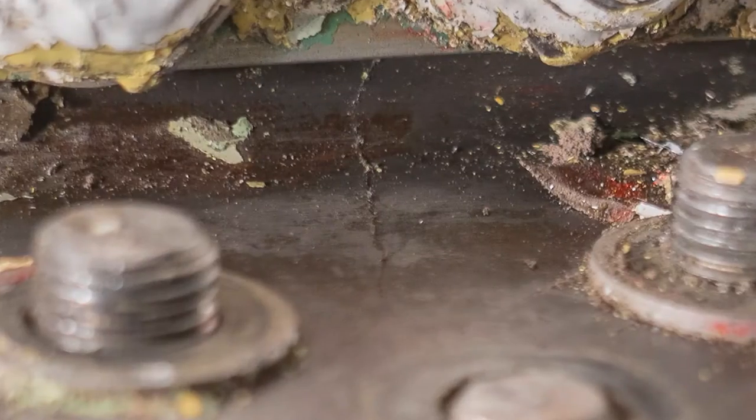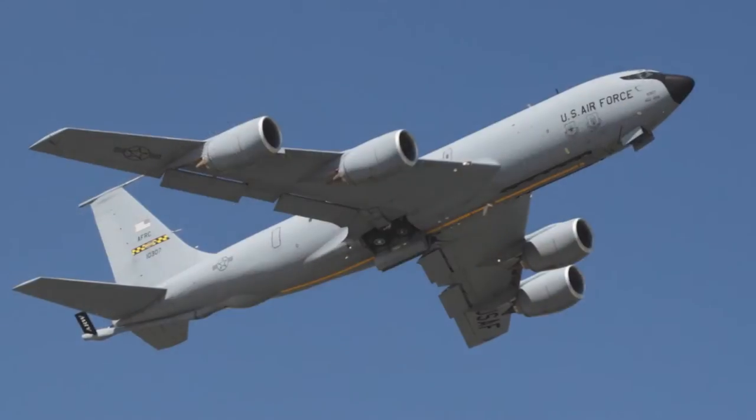It may be hard to see, but this crack is keeping this KC-135 Stratotanker from flying. And if it did fly, the results could have been tragic.